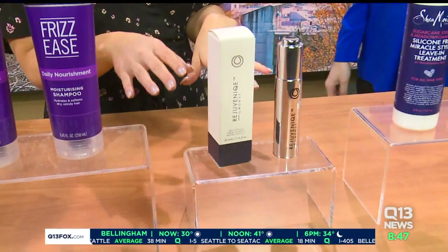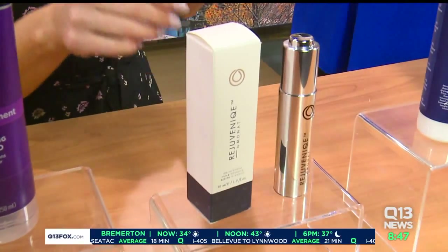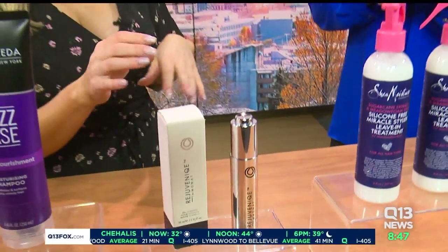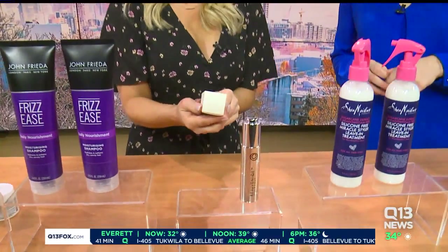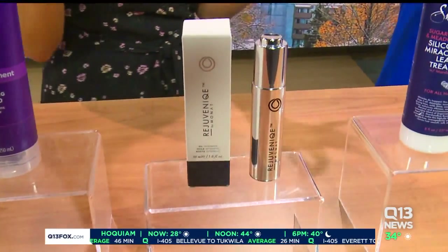This is a really great one from Monat. It's an oil that can be used on your cuticles, your hair — pop a few drops in your bathtub. That solves many problems at once. This is Rejuvenique by Monat. It is such a great product. Go grab it and you'll love it.